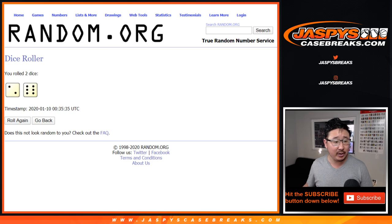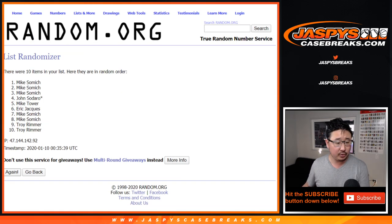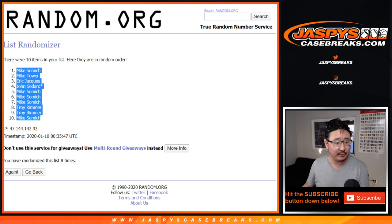Let's randomize it and assign you a number after eight times — two and a six. We go one, two, three, four, five, six, seven, and eighth and final time. After eight, we've got Mike Samich down to Mike Samich.